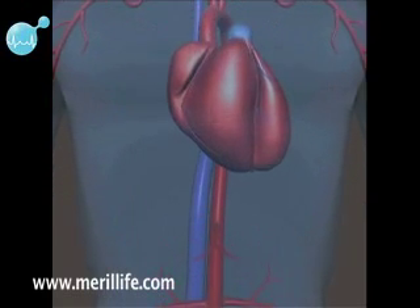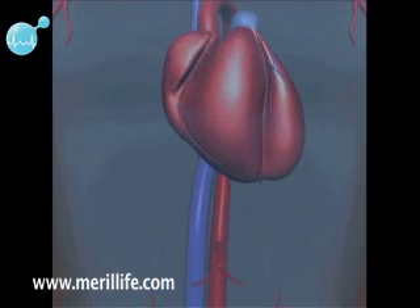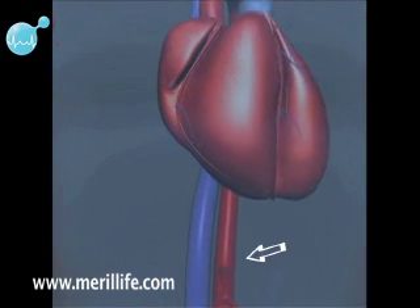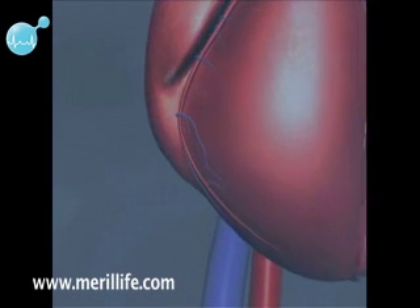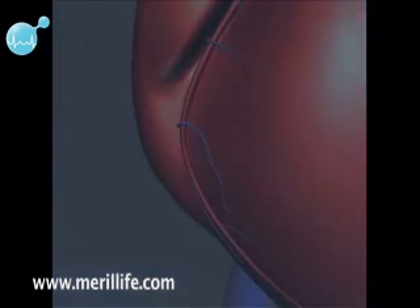The blood vessels that supply the body with oxygen-rich blood are called the arteries. The arteries that supply blood to the heart muscle are known as coronary arteries.